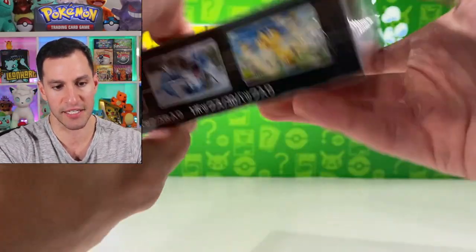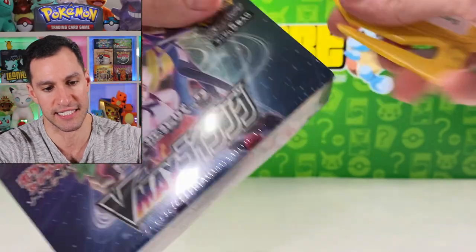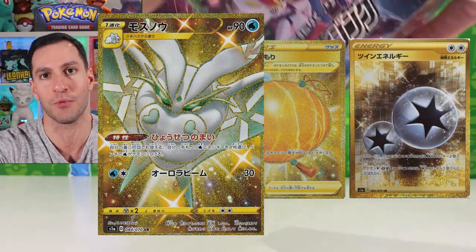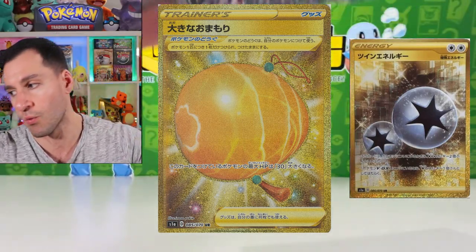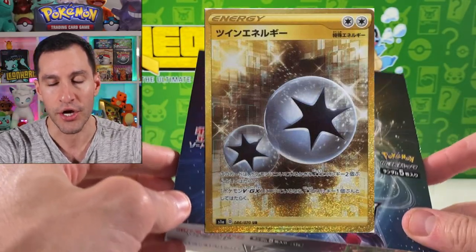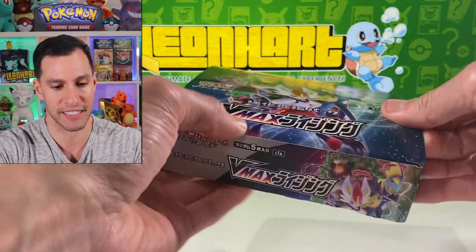There are three chase cards we want to pull in this set: Frosmoth secret rare gold card, full art whatever you want to officially call it; there is a Big Charm secret rare card; and the one I want to pull the most — a secret rare Twin Energy card going for around 80 dollars at the moment.